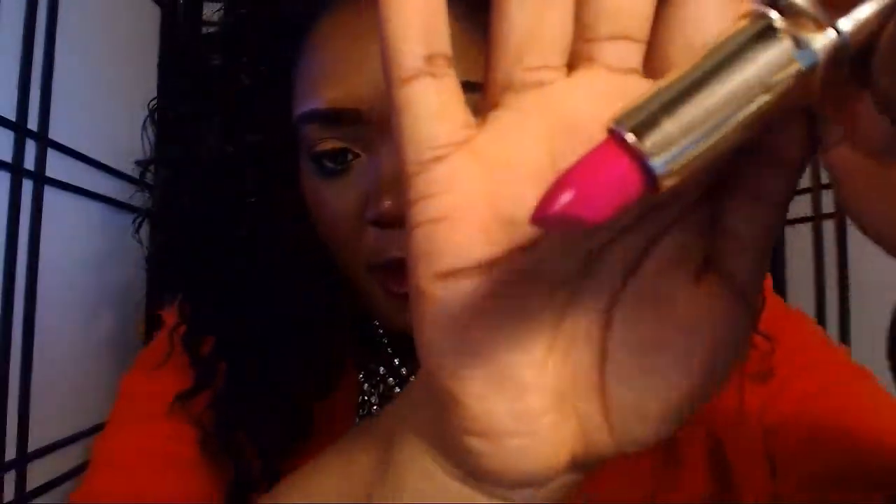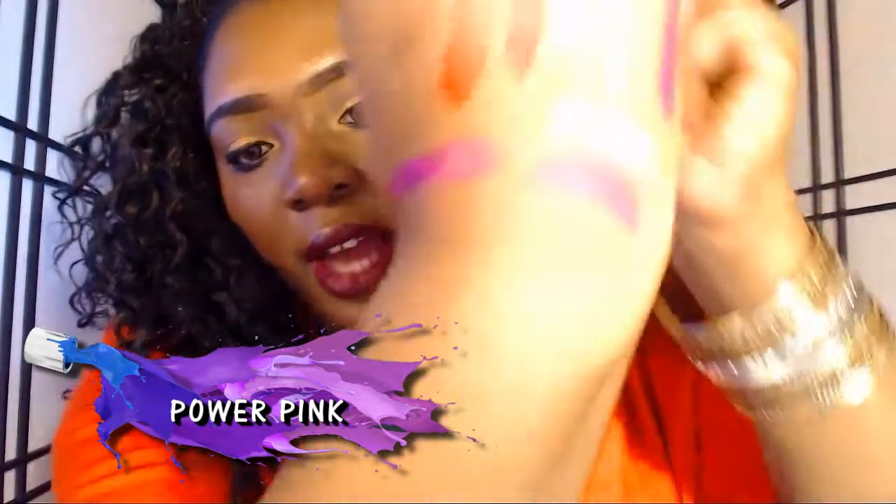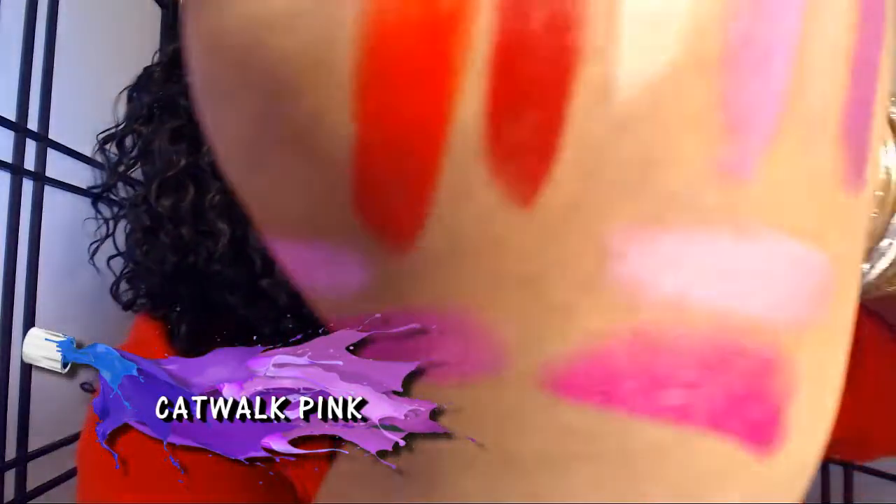Next we have Number 46 Power Pink, which is not matte but it's beautiful — looks like a cream. Power Pink reminds me of breast cancer warriors, and it smells good. Last but not least is Number 45 Catwalk Pink, which is like a pale baby pink — it's gorgeous. This one is definitely a cream or satin.